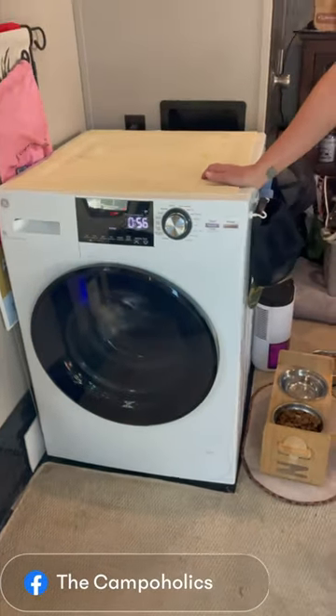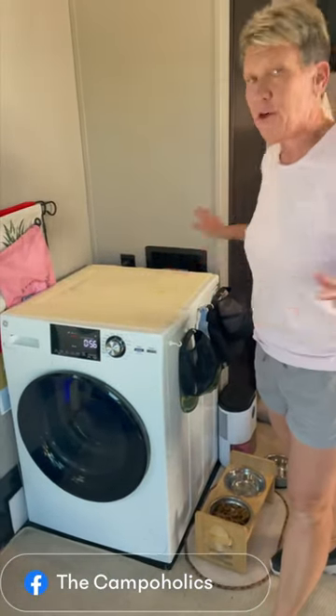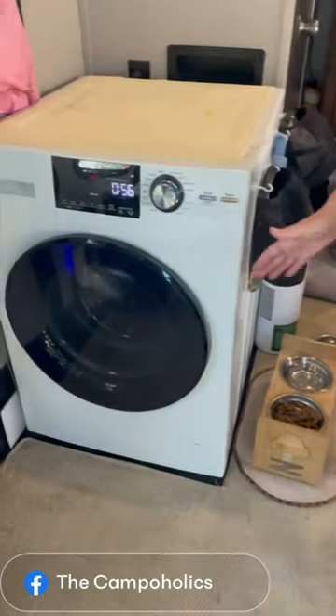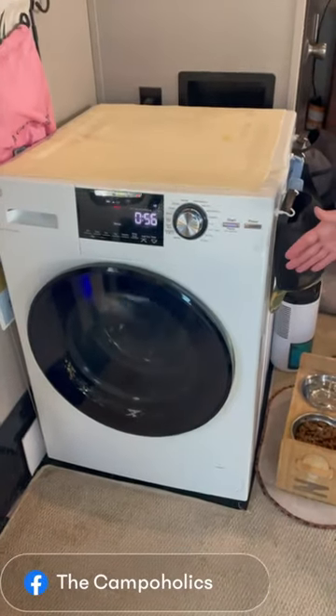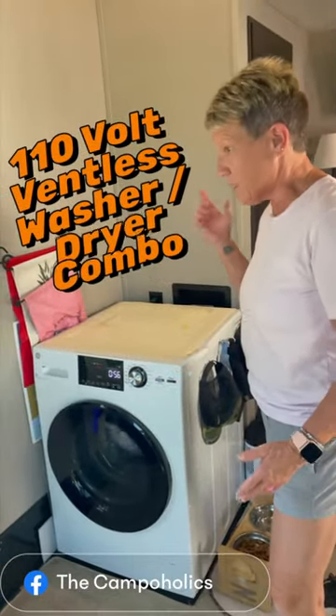It's a combo washer/dryer — I can do just wash or just dry. I love it. I never thought we would want one, but we use it all the time. It goes every day — this sucker gets used. It can do a super fair large amount of clothes.